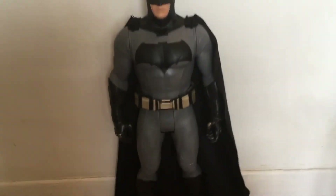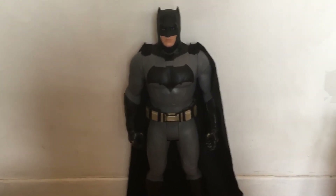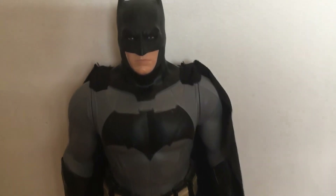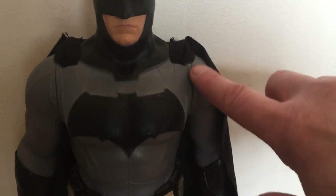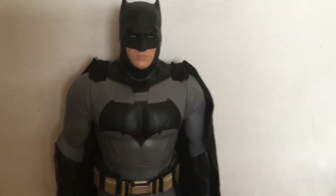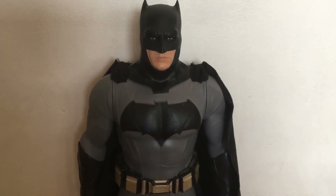I really like this figure because of the way it looks — it's just spot-on perfect. I think if they made the arms more poseable, then you'd see the separate joints and it wouldn't look as good. I'm actually kind of happy with that. The way he is, in my opinion, is perfect.